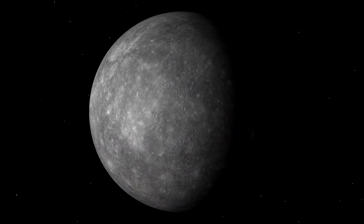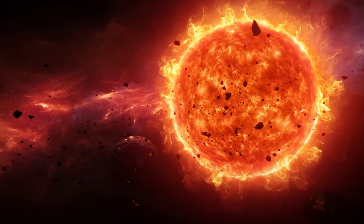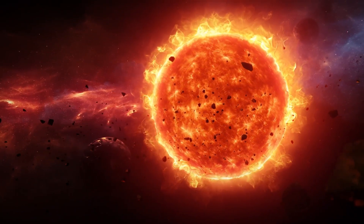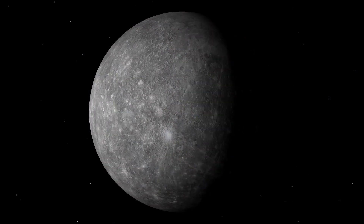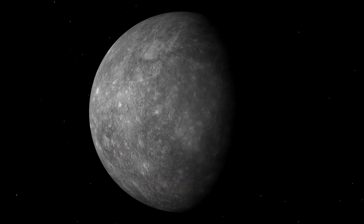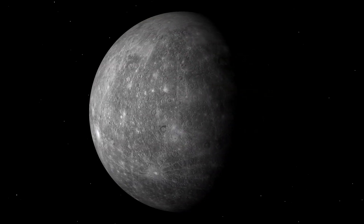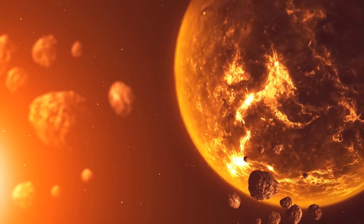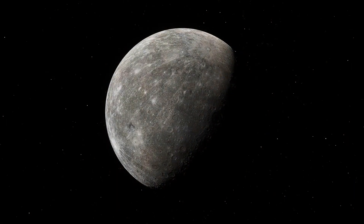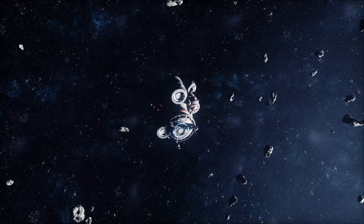Why does Mercury rotate so slowly? Scientists think it's due to tidal locking. Over billions of years, the Sun's gravity has slowed Mercury's rotation. Unlike our Moon, which is always facing Earth, Mercury is in a three-to-two spin-orbit resonance, meaning it rotates three times for every two orbits around the Sun. This unique rotation causes extreme temperature changes on Mercury's surface. The side facing the Sun gets incredibly hot for months, while the night side remains freezing cold for the same length of time, leading to some of the most extreme temperature differences in our solar system.